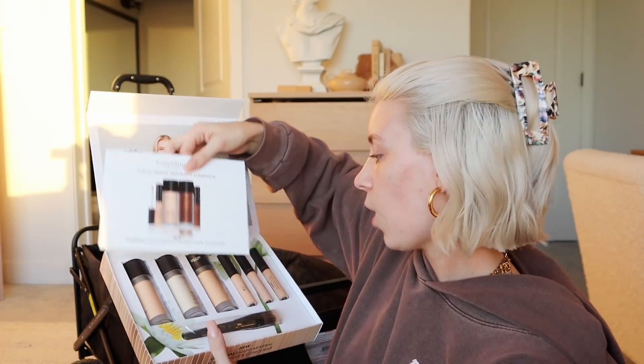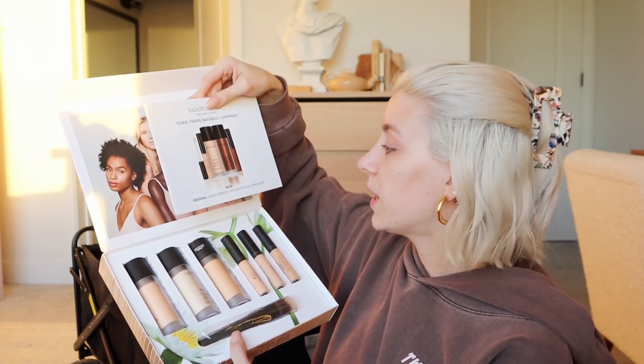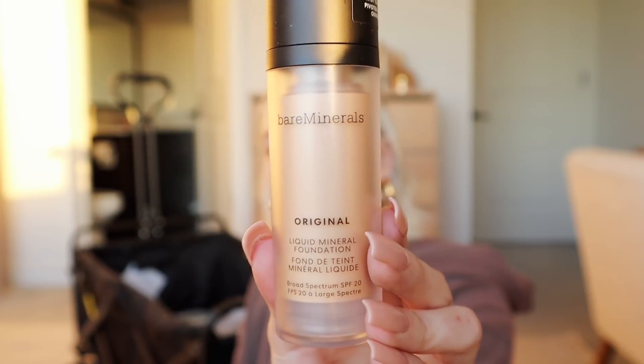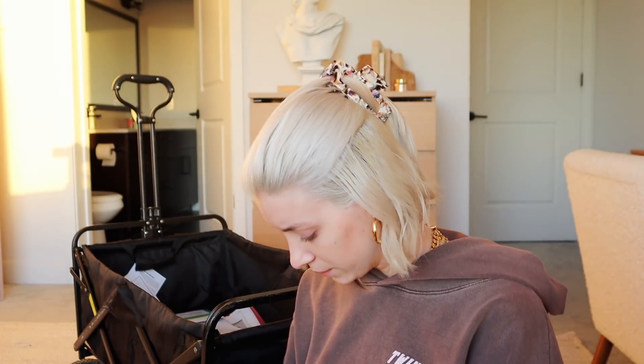Last thing I'm opening — a Bare Minerals package. This is their original liquid mineral foundation and concealer. Look how beautiful this packaging is — it literally glows like a highlighter. They sent me three different shades: soft medium, golden fair, and fair ivory. I'll probably have to mix them to get my exact shade. The packaging on this Bare Minerals is absolutely insane.